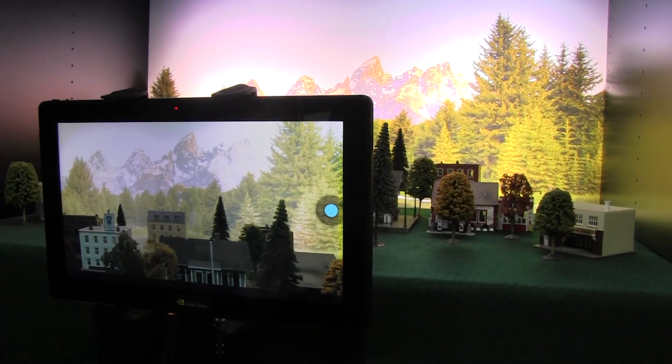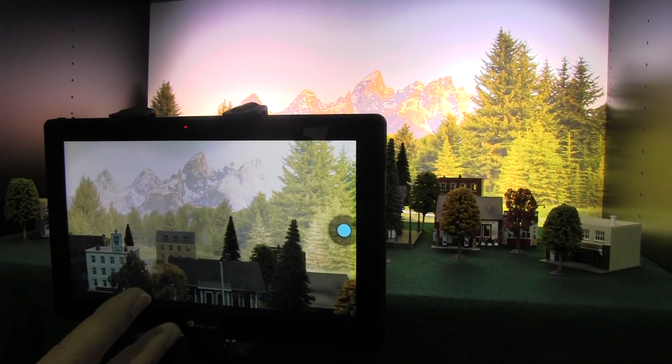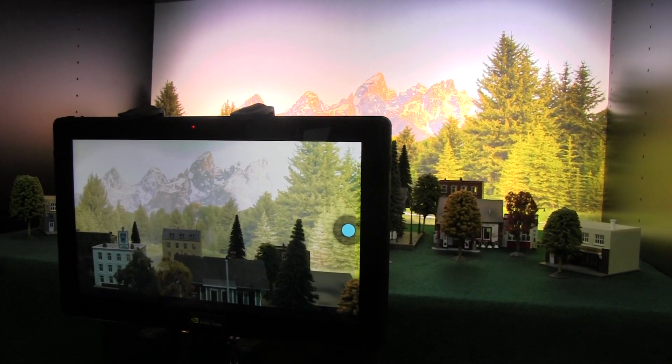It takes two pictures, fuses them together, then you look at it and you're like, okay, that wasn't it — you delete it and you try it again. With Chimera, you know exactly what you're going to get in advance. You can see the foreground and background are exposed properly.